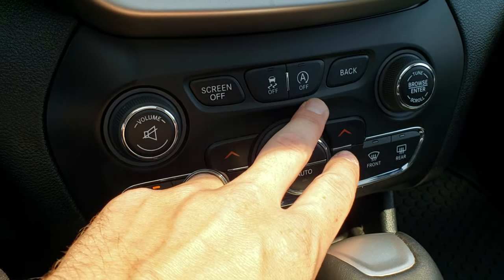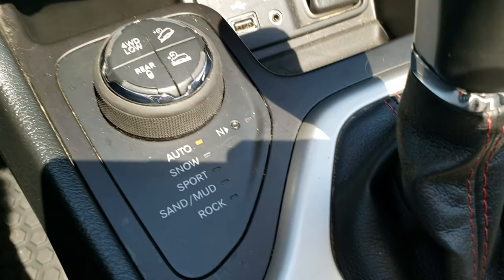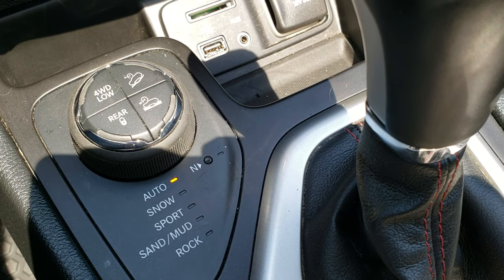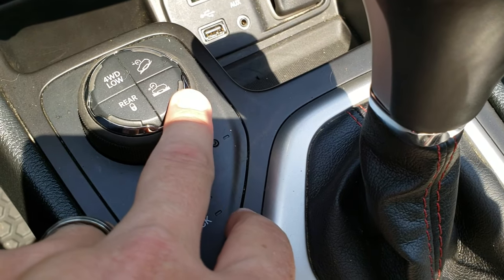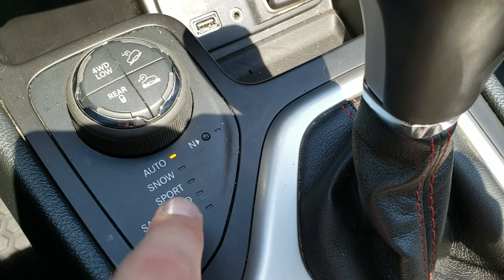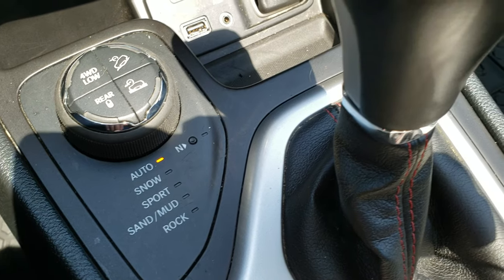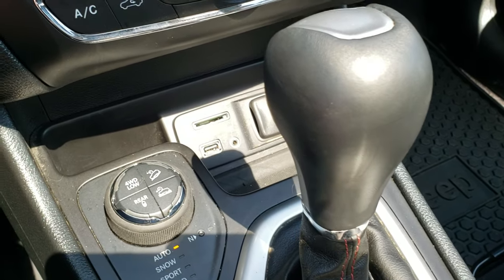You have electronic stability control and the start-stop feature. Here is what makes this vehicle a Trailhawk: you get four-wheel drive low, downhill assist control, select speed crawl control, and the rear locking diff. Terrain modes include auto, snow, sport, sand, mud, and rock. It also has a USB, AUX, and SD card. And the nine-speed automatic transmission.